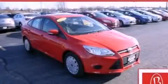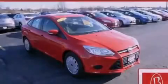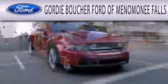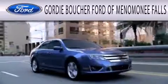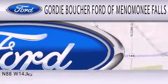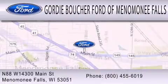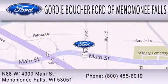Please call today to reserve this vehicle for a test drive. Gordy Boucher Ford of Menomonee Falls is dedicated to doing everything possible to ensure that the experience you have selecting your next vehicle is as pleasant as possible. We are located at N88 W14300 Main Street in Menomonee Falls.